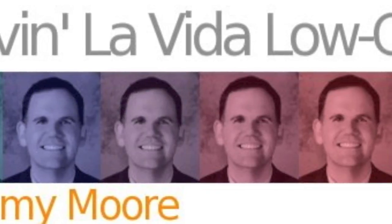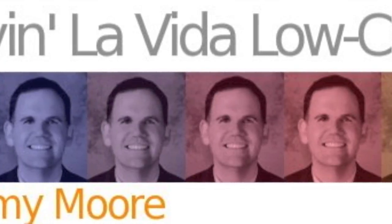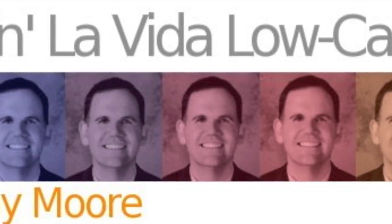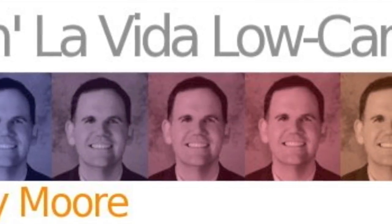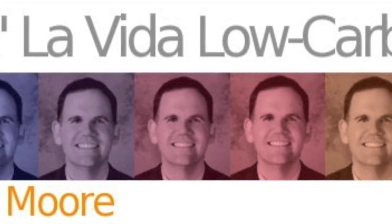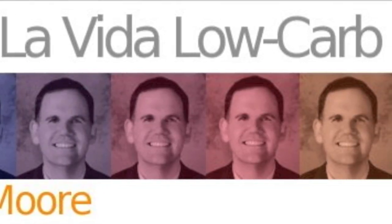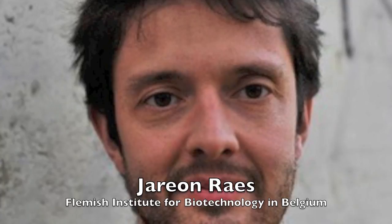Welcome back to the Livin' La Vida Low Carb Show with Jimmy Moore. Today we have a very special edition because we have with us a gentleman from Belgium who has done some research on various categories of gut microbiota. His name is Yaron Yass and he is from the Flemish Institute for Biotechnology in Belgium. He's done some really fascinating work. Yaron, welcome to the show. Hi, great to be here. Tell us more about your work.